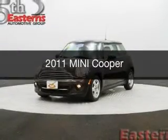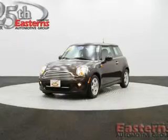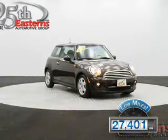This is a used 2011 Mini Cooper, powered by front-wheel drive, a 1.6-liter four-cylinder engine. With fewer than 30,000 miles, this vehicle has a long road ahead.